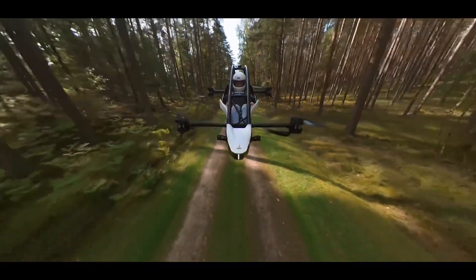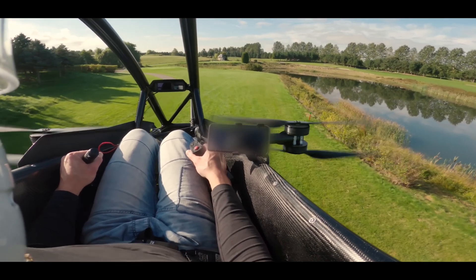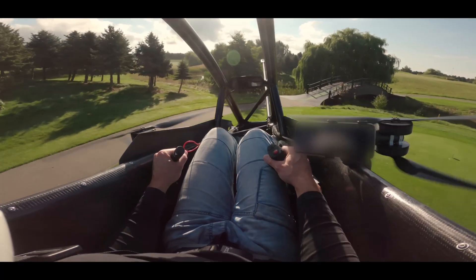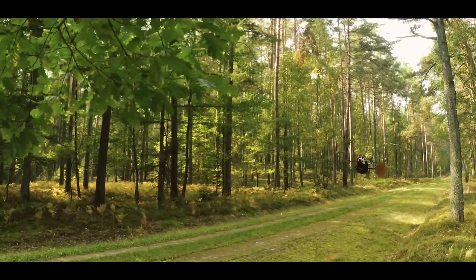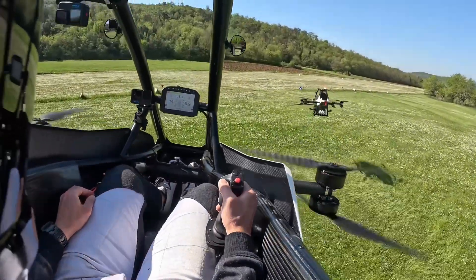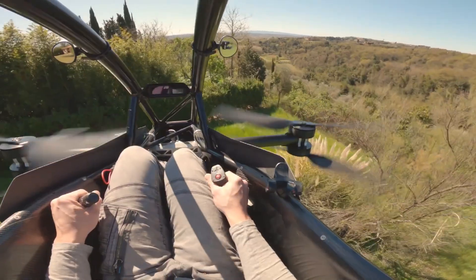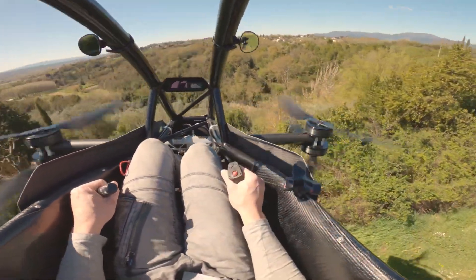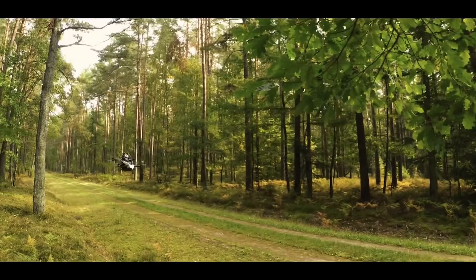Limited to a maximum speed of 63 miles per hour and a flight ceiling of 1,500 feet, the Jetson One prioritizes control and stability over raw performance. While its $92,000 price tag and 88-pound payload limit might give pause, this Swedish-engineered aircraft represents more than just a luxury toy — it's a glimpse into a future where personal air mobility could revolutionize transportation.